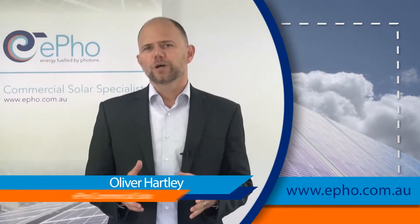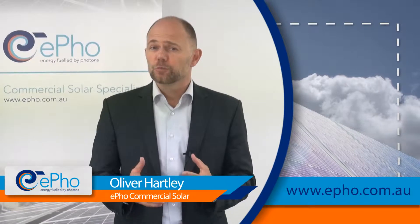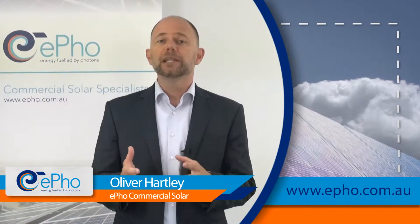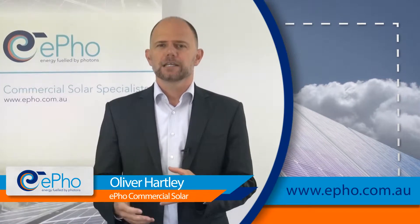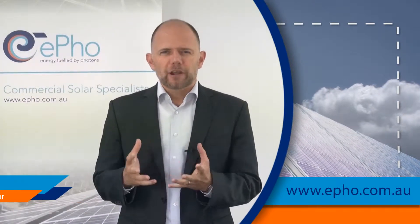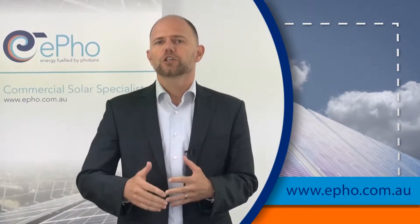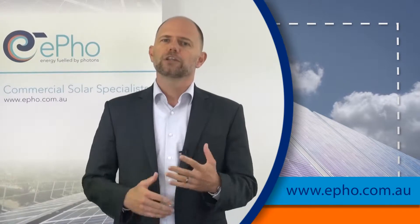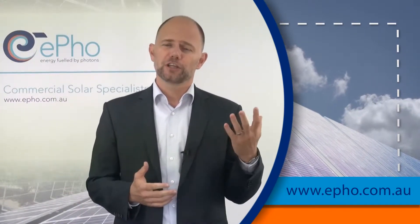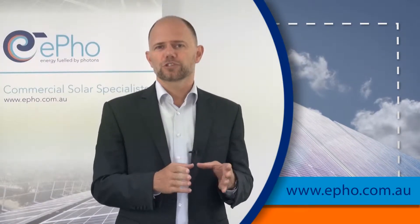I would like to talk about one particular way of benefiting from commercial solar — increasing your profitability by utilizing solar power generated on your roof. Generally, commercial solar investment is a long-term investment. You look at your rate of returns, your payback period, and your initial investments. That's the direct investment into commercial solar.